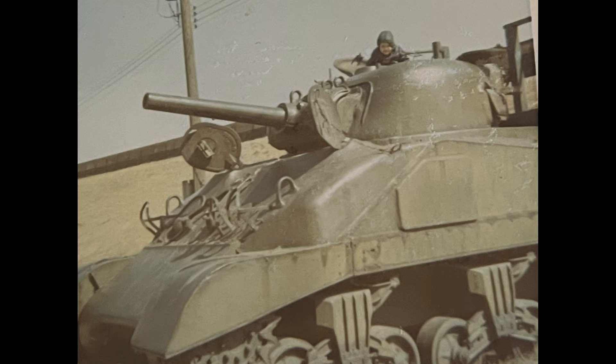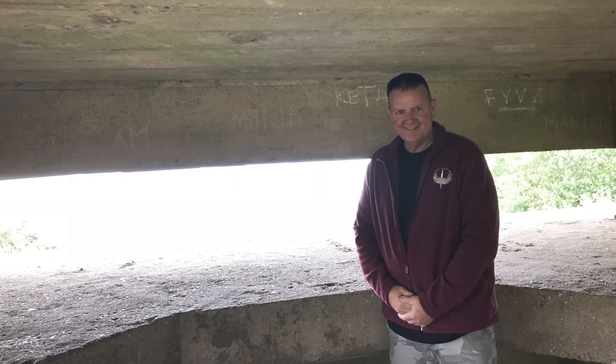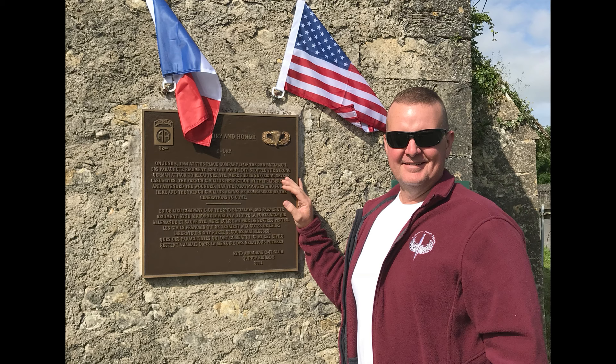As a kid, I was always fascinated with history. I read about it, I watched documentaries, but now I want to visit and walk the ground of those historic places that I've spent years studying. Join me on my trek, History Adventures.